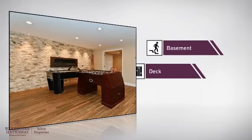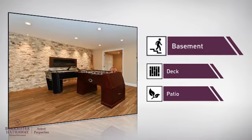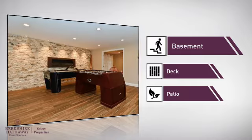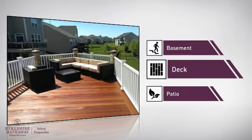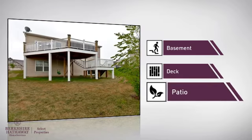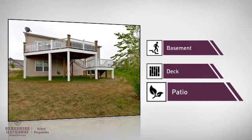This home also features some other great amenities, like a basement, whether you need the extra storage space or somewhere to build your rec room. A deck, which is a great addition whether you love eating outdoors or simply catching some rays. And a patio, giving you some extra outdoor space for dining, recreation, and more.